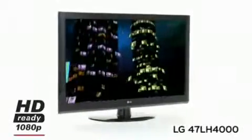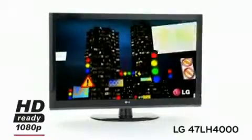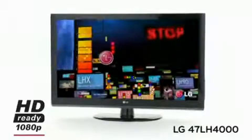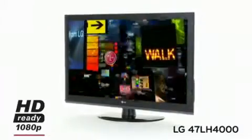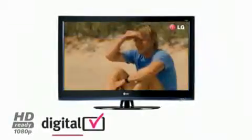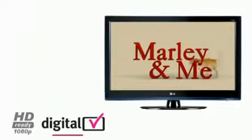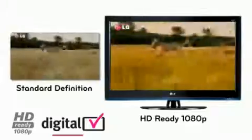The LH4000 series provides HD ready 1080p picture resolution with LG True Motion 100Hz technology to fully experience the very best in high definition entertainment. LG HD ready 1080p Full HD provides 1920 by 1080p picture resolution, delivering incredible picture clarity and vibrant colors.